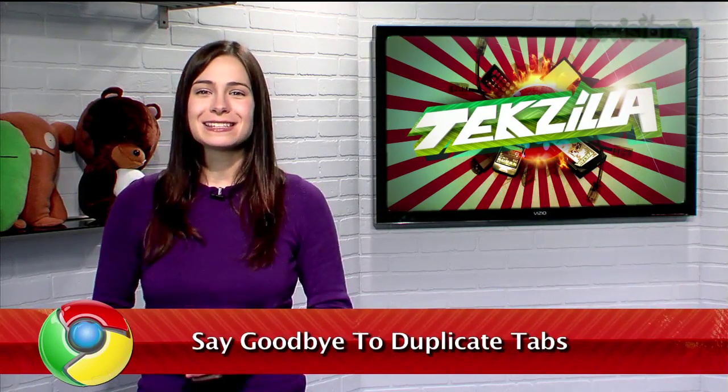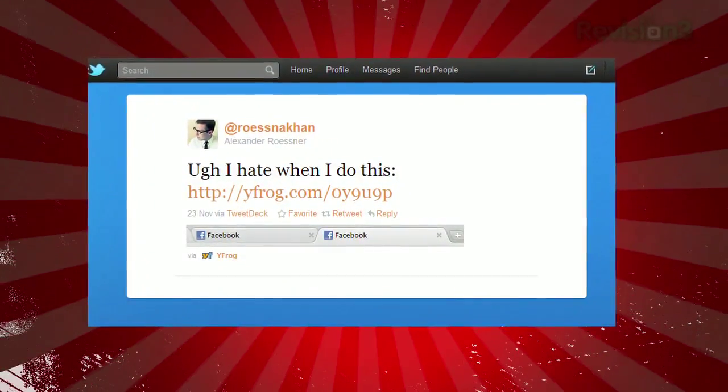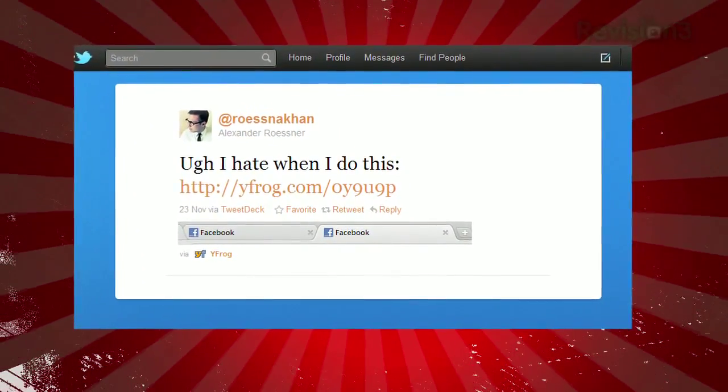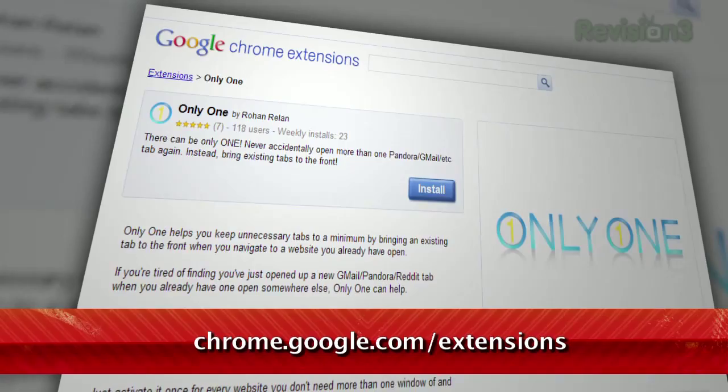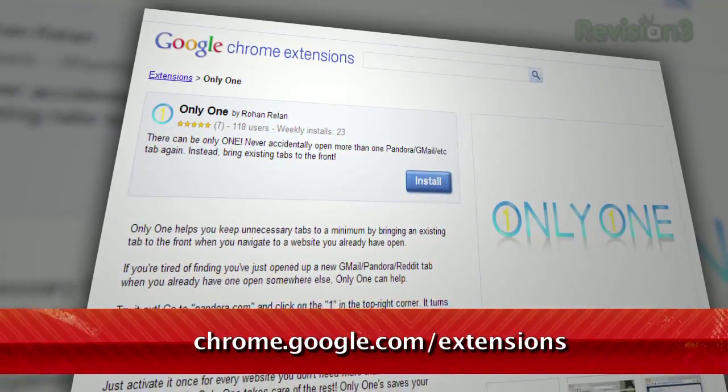A while back, producer Serafina's high school friend tweeted, 'I hate when I do this,' with a screenshot of two open Facebook tabs. If you're a Chrome user who finds yourself doing the same thing — accidentally opening the same page in multiple web browser tabs — I have the perfect solution for you. It's an extension called Only One, available at chrome.google.com/extensions.